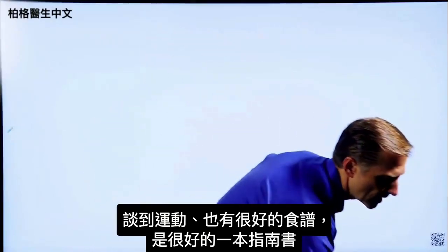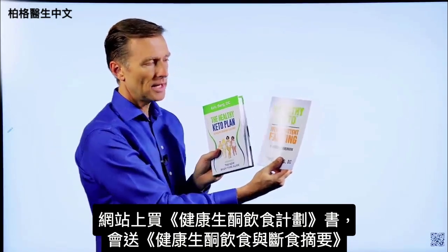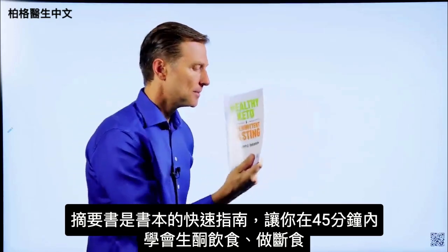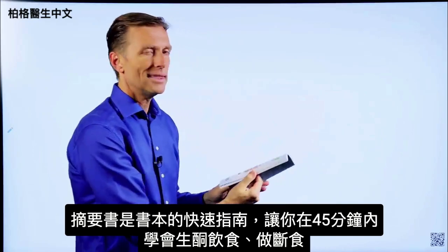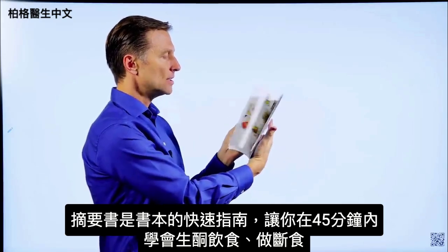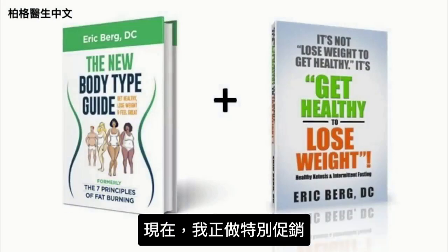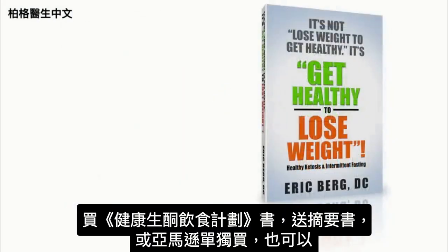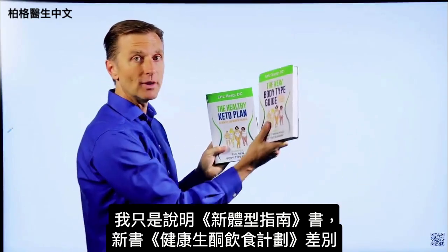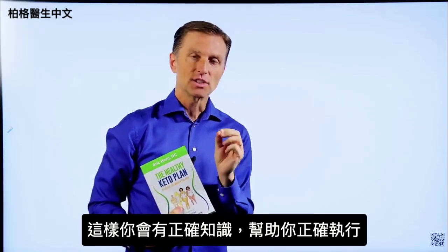This is a good reference guide. On my website, if you get this book you get a free companion called Healthy Keto Intermittent Fasting — a shortcut quick guide designed to teach you how to do keto and intermittent fasting in just 45 minutes, then you can fill in the blanks with the main book. I'm doing a special right now: get The Healthy Keto Plan and get the companion book totally free, or you can go to Amazon and get them individually. Get the correct information to do it healthily.